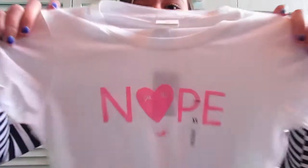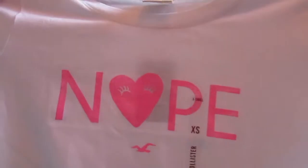The next store I went to was Hollister. First I got this cropped t-shirt which is so adorable because it's white and it says 'nope' on it. It's like a heart with eyelashes — it says 'nope' — so it's basically me on a t-shirt.